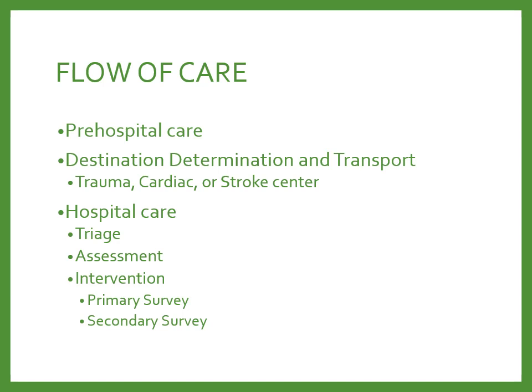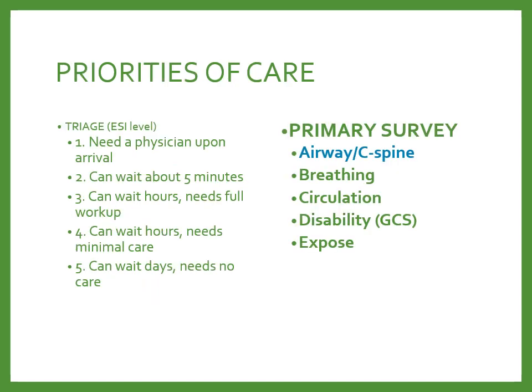The flow of patients through the ER begins with pre-hospital care and destination determination — deciding whether to go to a local facility or a level one trauma, cardiac, or stroke center. At the hospital, they get triaged, assessed, and interventions are done. The triage nurse uses the Emergency Severity Index (ESI) to determine priority: ESI 1 needs a physician immediately on arrival; ESI 2 can wait 5 to 20 minutes; ESI 3 can wait hours but needs a full workup; ESI 4 can wait hours with minimal care; and ESI 5 can wait days and needs minimal or no care.